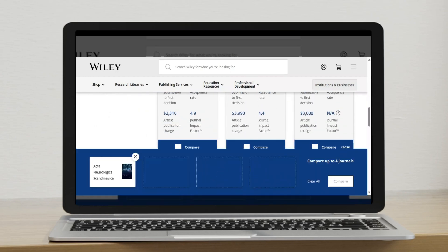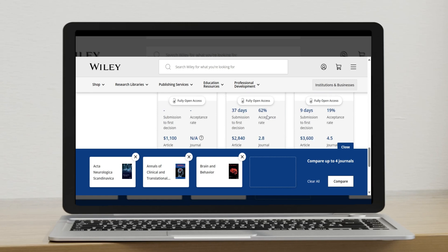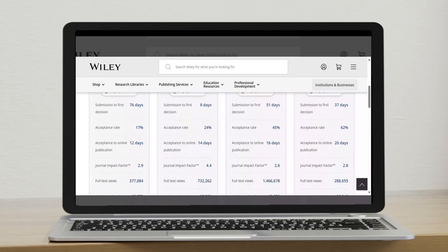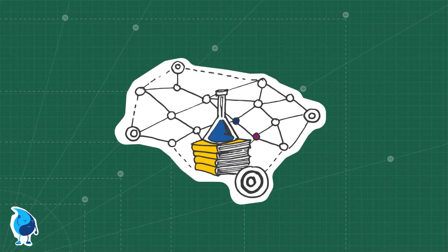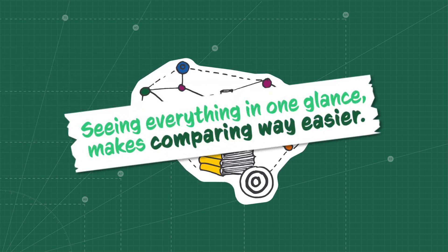Then I check more data in the boxes under the journals and really compare side by side the acceptance rate, time from decision to publication, and all other factors I might be interested in. Seeing all these journals side by side with the metrics below them really helps in making decisions and narrowing down the choice. By using this tool you don't have to go through every website of every journal — you see everything at one glance, which makes comparing way easier.